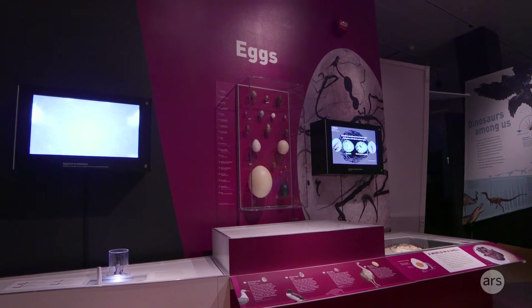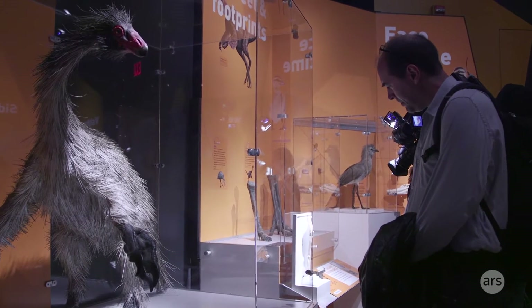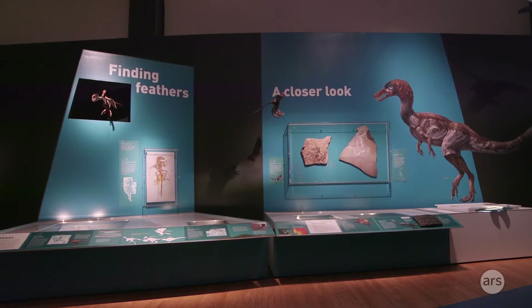Probably the first thing that everyone's going to notice in the exhibit is that they're all covered in feathers, just like modern birds are. Flight is actually the most physically challenging form of locomotion, and modern birds have a bunch of anatomical specializations that allow them to fly.